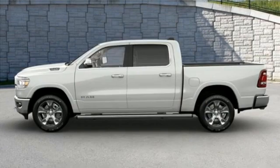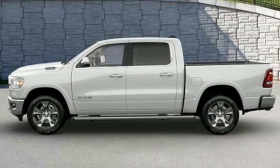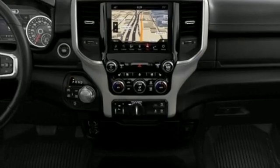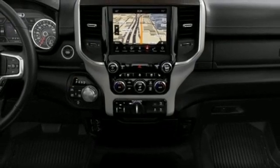It comes with all the amenities you need: automatic transmission, four-wheel drive, engine auto stop-start feature, trailer brake controller, and an integrated navigation system with voice activation.